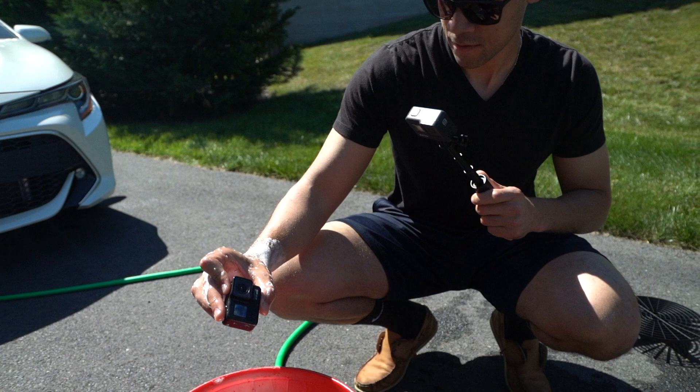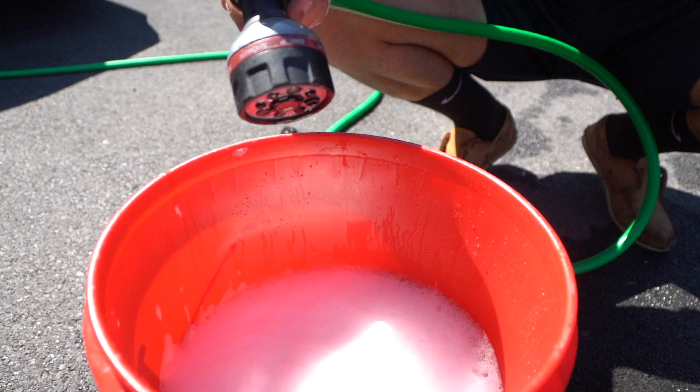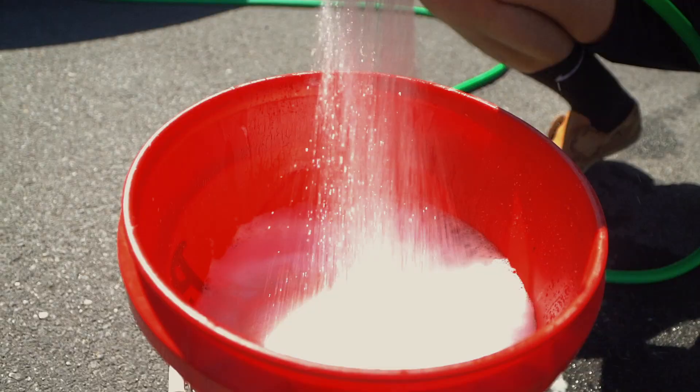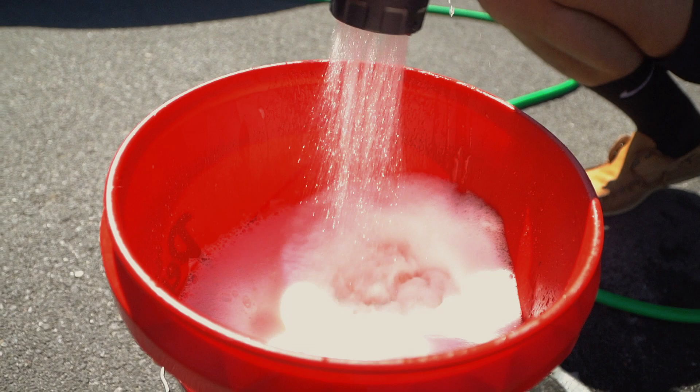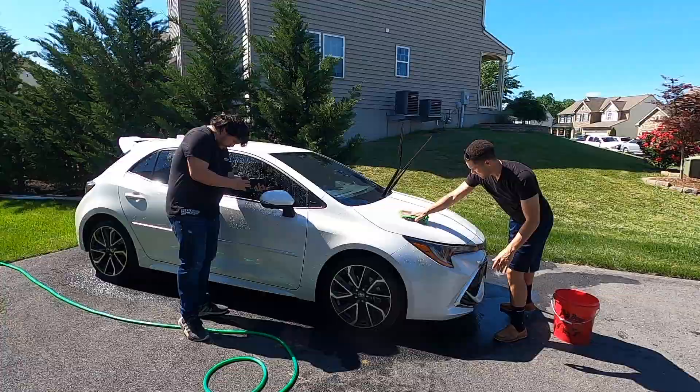Almost like a product shot. Come in close for the bubbles — let me know when you're ready. This is pretty boring but I promise it's gonna look cool later.